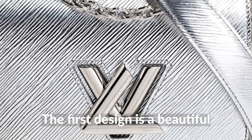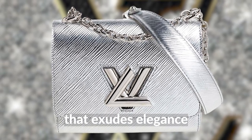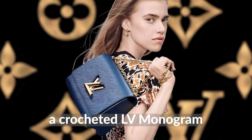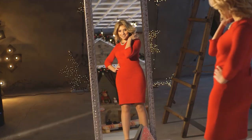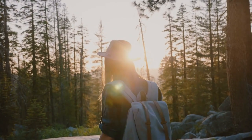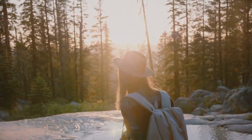The first design is a beautiful silvery white epi leather twist that exudes elegance and sophistication. The second design features a dark blue twist with a crochet LV monogram, adding a touch of fun and playfulness to the iconic design. Whether you prefer a classic and refined look or something more playful and adventurous, the new LV Twist collection has something for everyone.